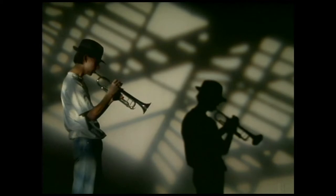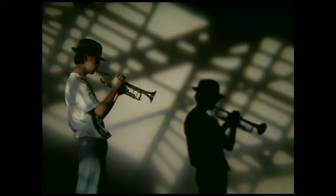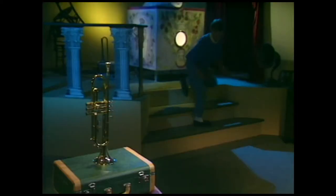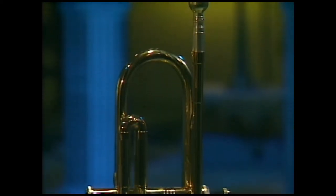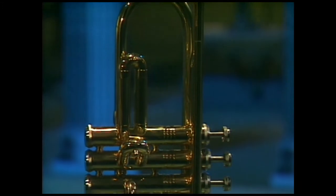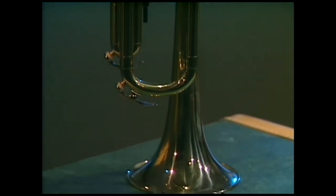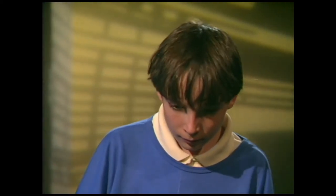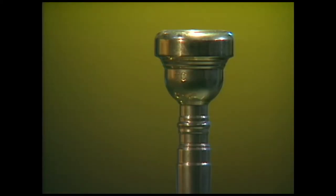The boy looks from the window to the trumpet and back. The mute has been removed. The boy walks back to the trumpet and stares at it. It has a round mouthpiece, a paper-clip-shaped body, and a cone-shaped bell. Three valves stick out from the narrow side of the body. Light reflects off the trumpet's brass tubing and valves.